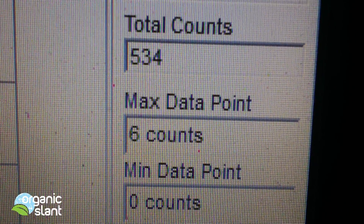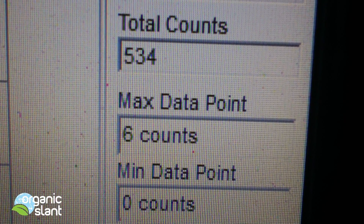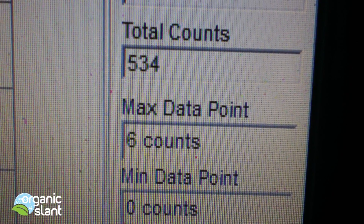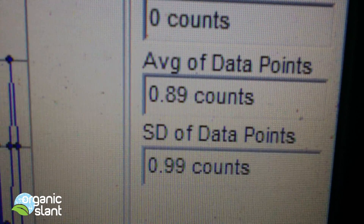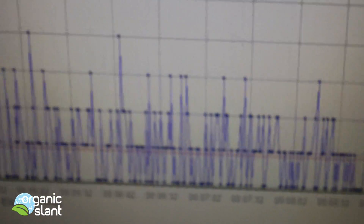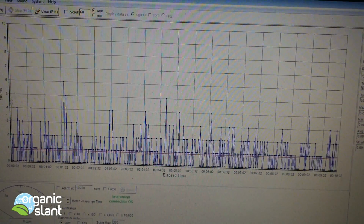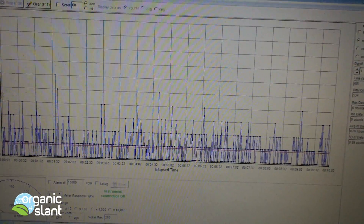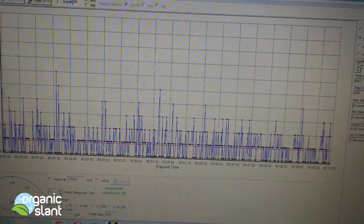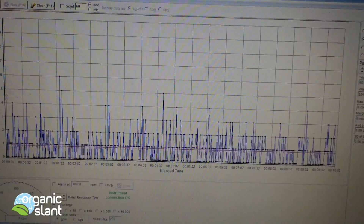Here's test three on the Kona beans, and I'm getting 534, 6 count high, average count 0.89. It's definitely picking something up.